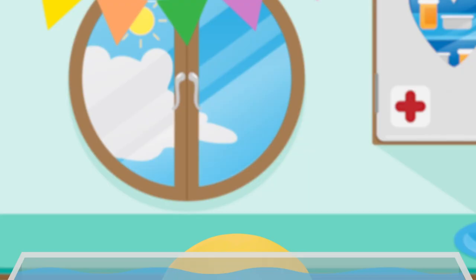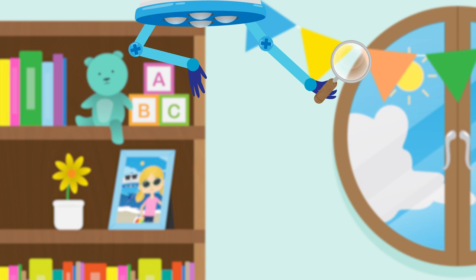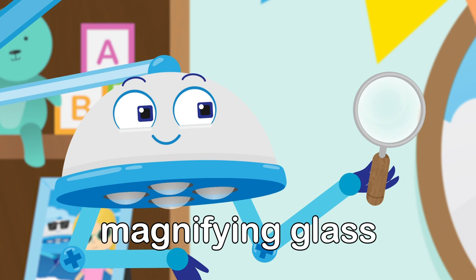Hmm, I think we need to take a closer look. This is a magnifying glass. If you look through it, things look bigger.